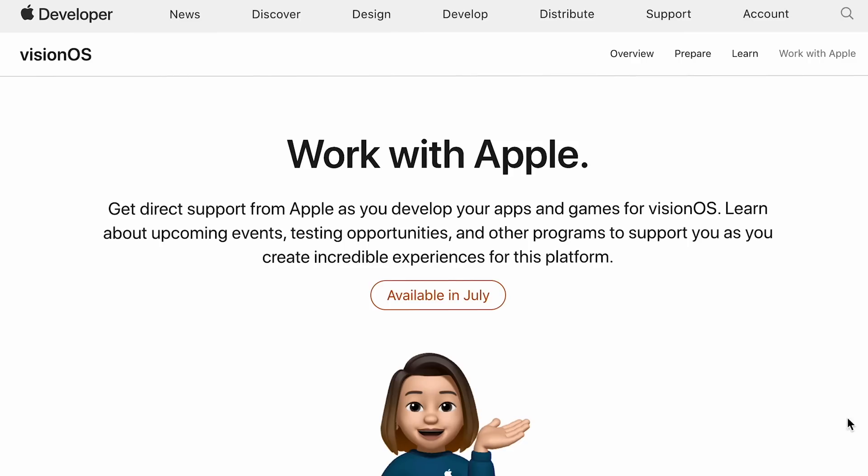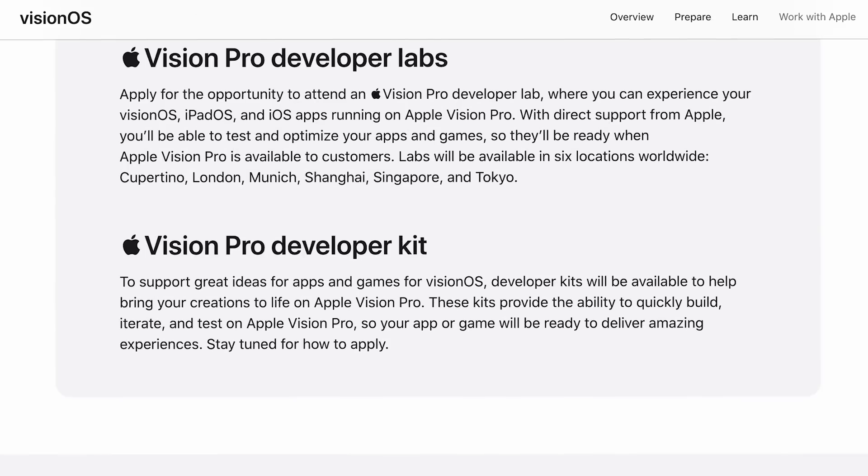So what about developers? They didn't say anything in the presentation about a dev kit being available, but apparently they are planning to release a dev kit version of the Vision Pro — it's right there on the dev website. There will be some kind of application process, and it's very unclear what's going to happen. This tells me that only a select few will be able to snag a dev kit copy of the hardware, and the rest of us will just have to use the Vision OS simulator and hope for the best.